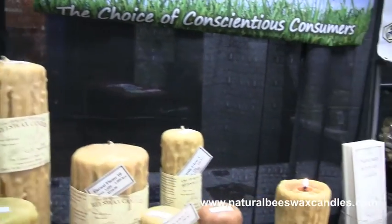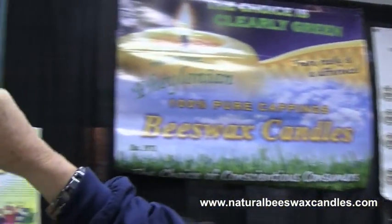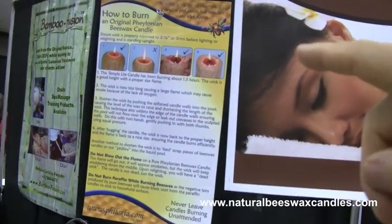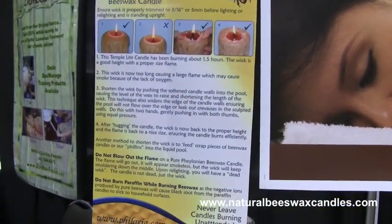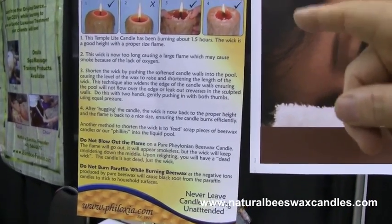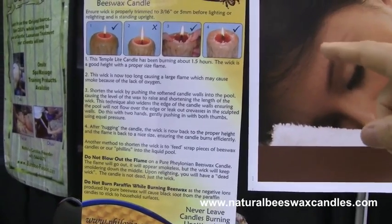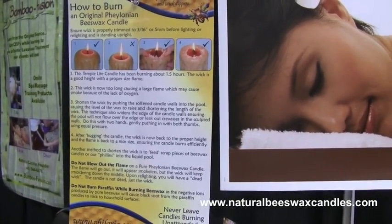You drive these candles as you would drive a Ferrari because they are an absolutely amazing product. You can see here how to burn the original beeswax candles — it starts off in number one. Within several hours your flame is double the size, and what you do at that point is bend the edge in a little bit and then you're back to number one — so you don't want to waste fuel.